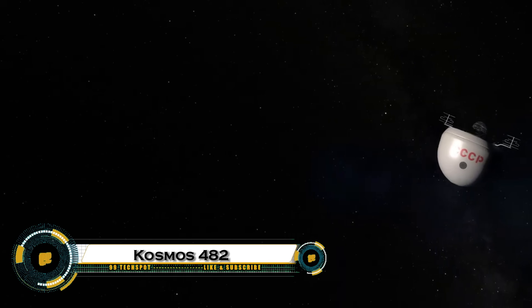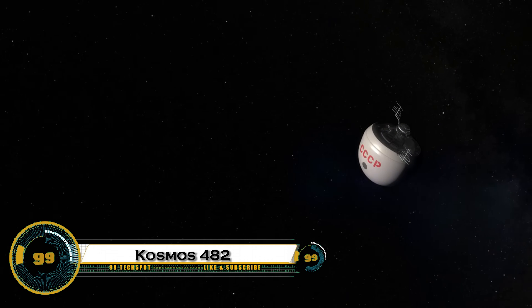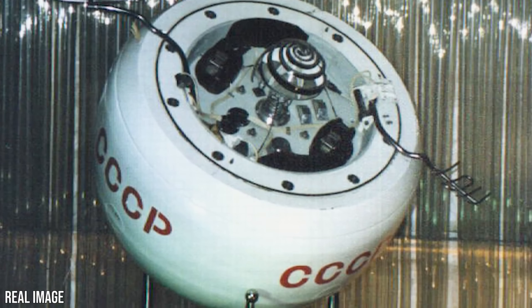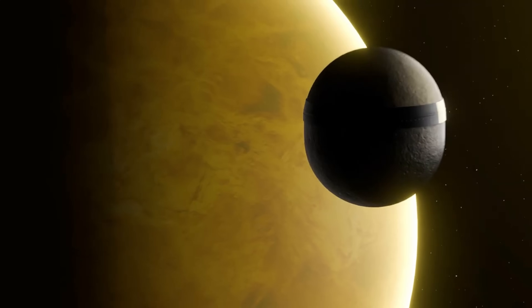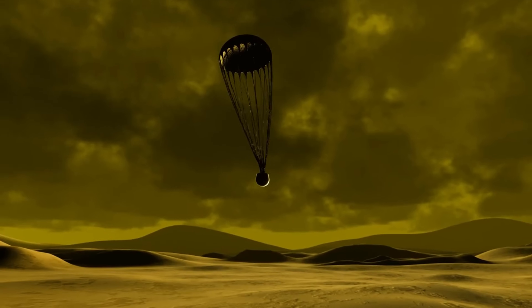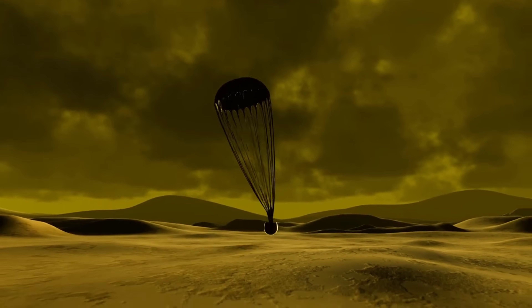Cosmos 482 is one of the strangest and most mysterious space missions from the Soviet era. Launched in 1972, it was originally designed to land on Venus, but due to a rocket failure, it never left Earth's orbit. Instead of joining its twin, Venera 8, in exploring the harsh Venusian surface, Cosmos 482 became stranded in a highly elliptical orbit around Earth.